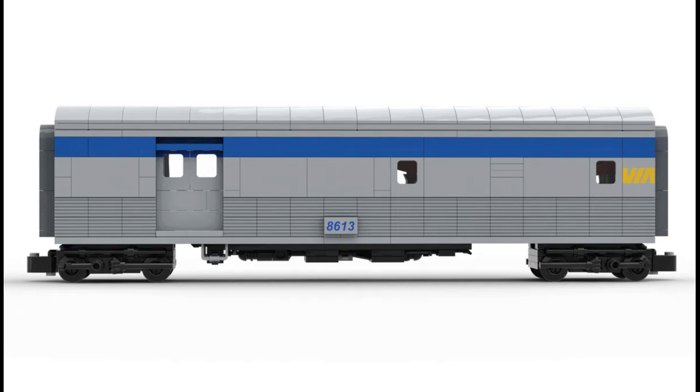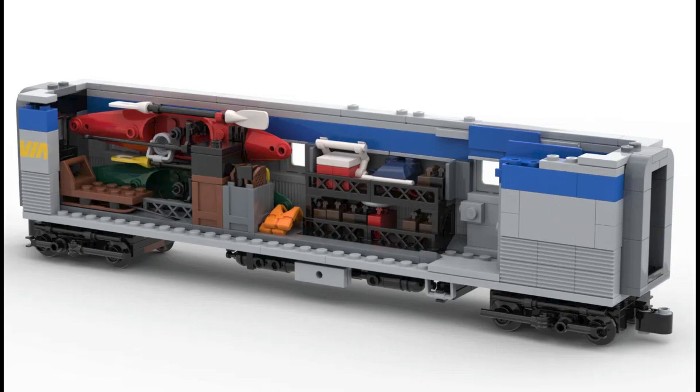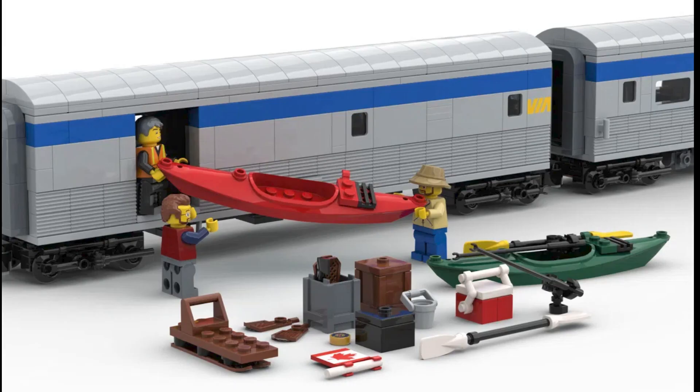Now let's talk about the baggage car. I love this part of the train — the esky, the kayak, the life jackets, these are all great touches and perfectly set where this train is going. It's oddly enough making me really want to go on this train and do these kind of activities. Like you can just imagine the train pulling up to a glacial lake, and you take the kayak out and go on an adventure, then get back on the train and go off to the next destination.